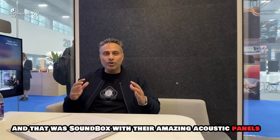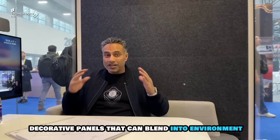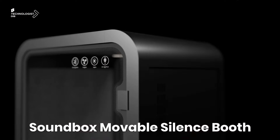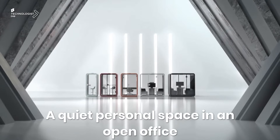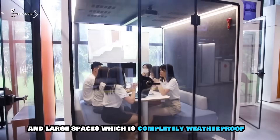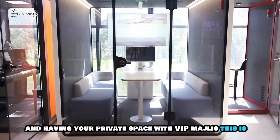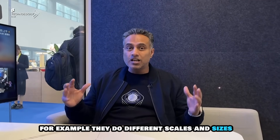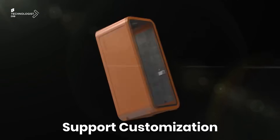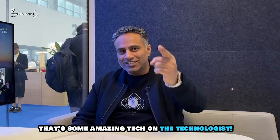That was Soundbox with their amazing acoustic panels and decorative panels that could blend into your environment and studios. Besides that, they've got mobile silent booths — so imagine within events you now have the option of creating meeting rooms and large spaces that are completely weatherproof, with private VIP modules. They do different scales and sizes — check out their website to see their full product lineup, and they've got other dealers within the Middle East.